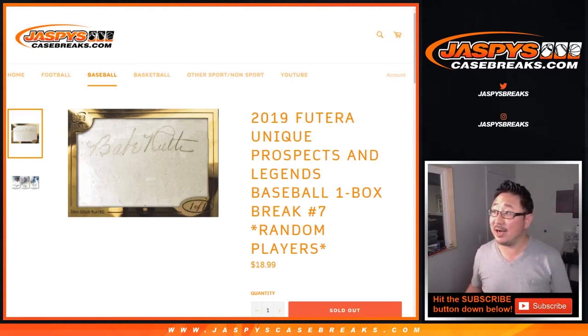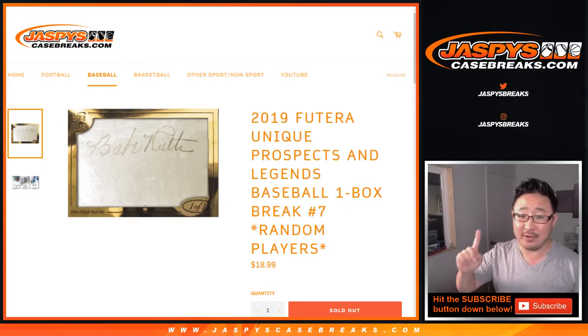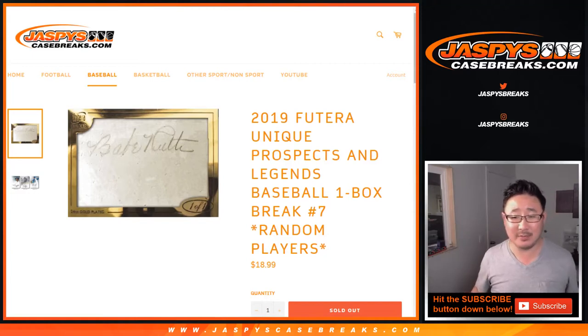Hi everyone, Joe for JazviesCaseBreaks.com with another one box random player break of 2019 Futera Unique Prospects and Legends Baseball.